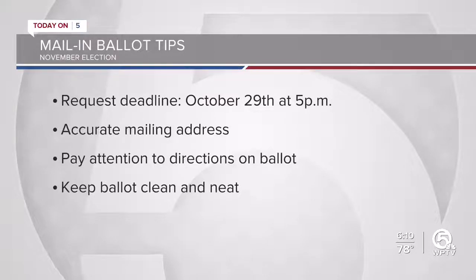Lastly, keep your ballot in good condition. Be sure to keep it nice and clean and neat.